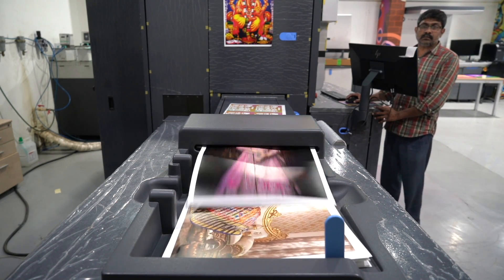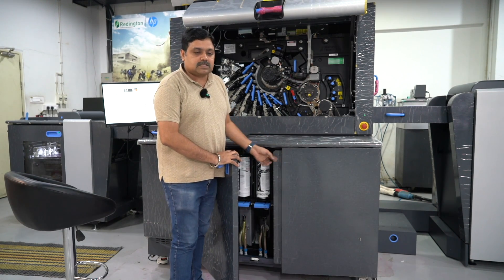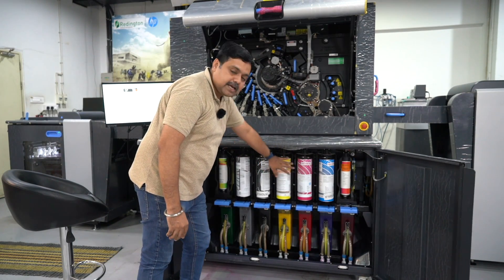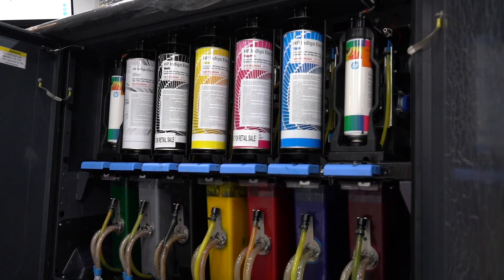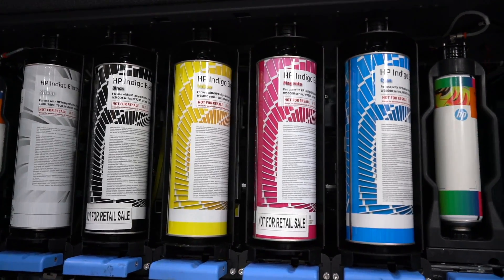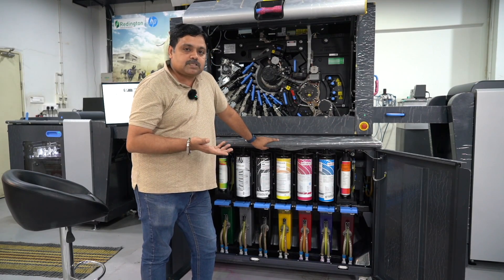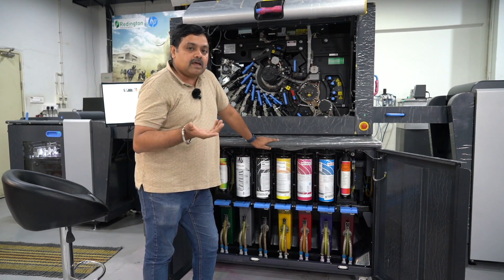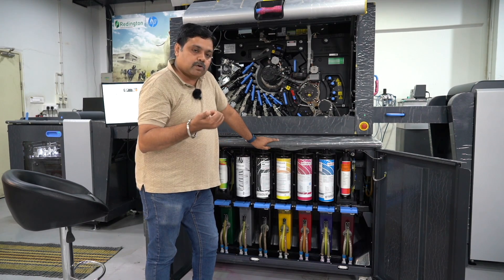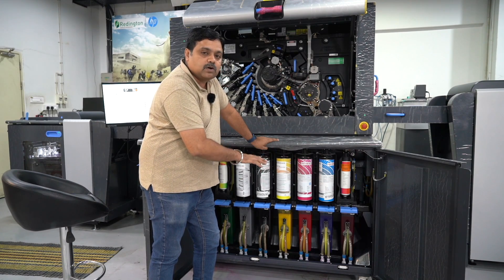These are the HP Indigo inks — specifically HP Electro Inks. We are talking about the main CMYK inks. We also have two special inks: VPVG for vibrant color solution. Additionally, we have special silver inks and metallic shades. There are up to 7 ink stations available.